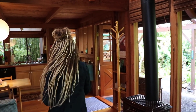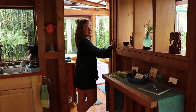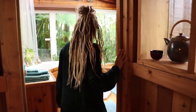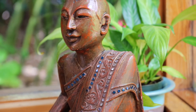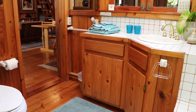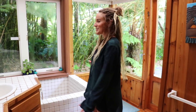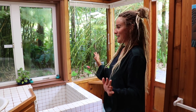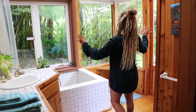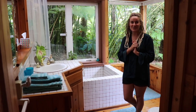Before I show you the loft area, let's go to the bathroom. I love this bathroom. As you can see, this bathroom is the most immersive room as far as being a part of nature. This is an epic view. Alright, let's go up to the loft.